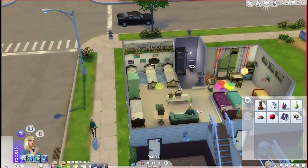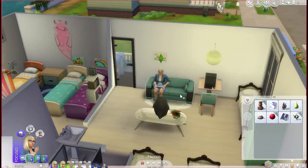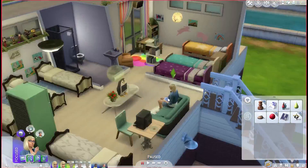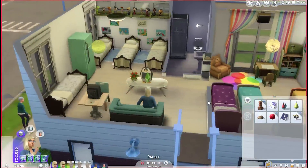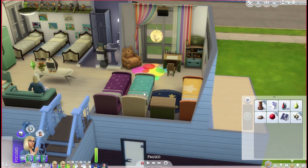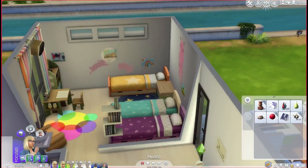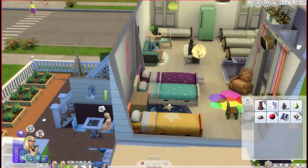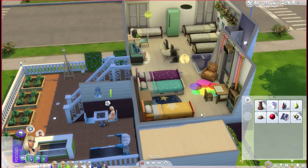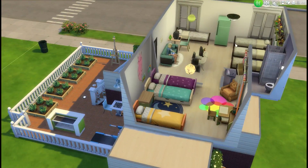I'm re-evaluating the whole bedroom situation. We have three older kids, an adult, and two babies - three little kid beds that aren't being used. I thought I might throw some toddler beds in here, maybe a crib as well, and give this room a bit of a makeover.